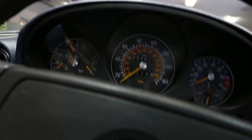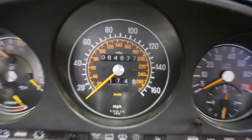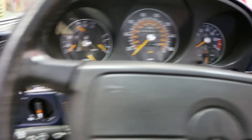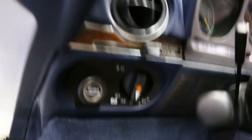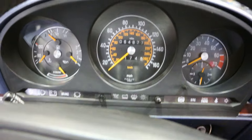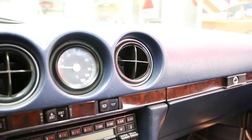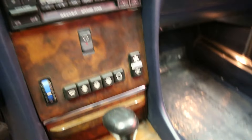Beautiful. 64,000 miles. The Becker AM/FM radio had lost its code, which we sent to Becker and they reset it, so that works perfectly. 64,877 miles — so gorgeous. Everything works, even the power antenna.